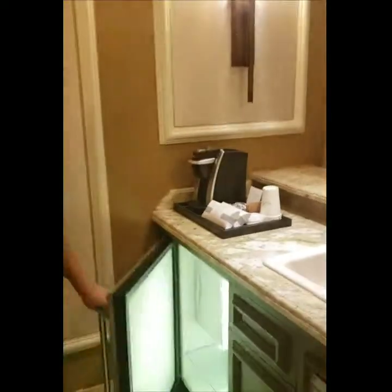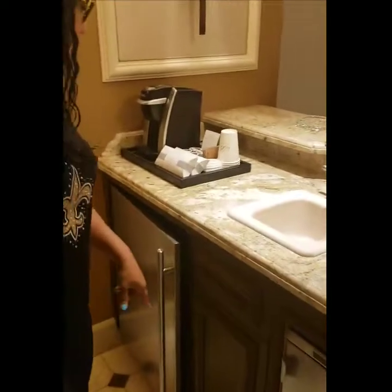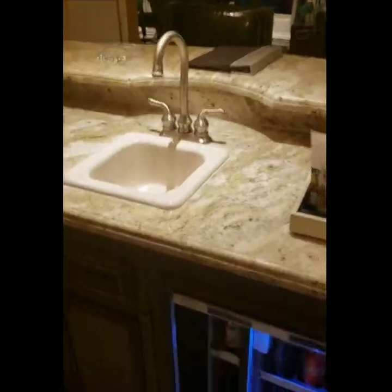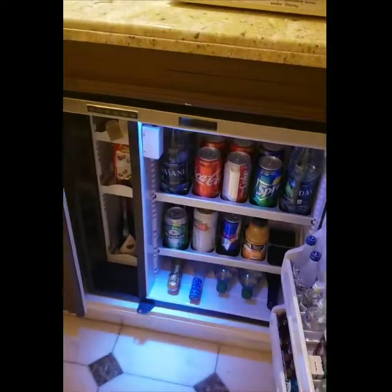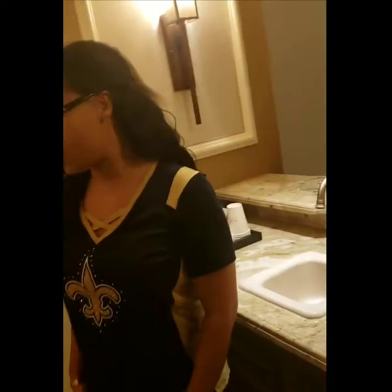In the top of the suite you will notice the mini bar. The mini bar comes with two refrigerators. Of course your coffee amenity — it comes with a fully stocked refrigerator. Keep in mind everything you see here is an extra charge.